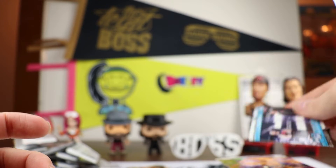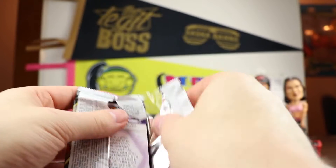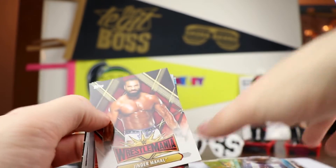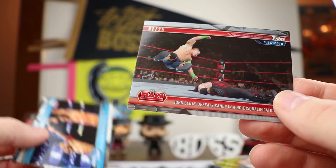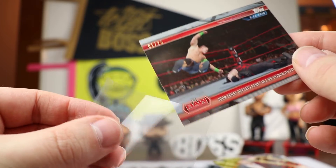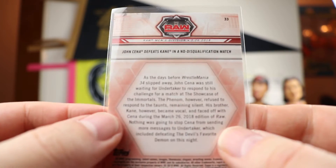Kevin Owens and Sami Zayn card. Hopefully everybody's enjoying wrestling. Wrestle Kingdom was a very solid pay-per-view top to bottom. Kenny Omega can't jump ship anywhere until February 1st, so we won't know where he's going, but it's pretty sure to be AEW. Here's a silver card — John Cena defeating Kane in a no-DQ match, and that is numbered out of 25. One out of 25 right there.